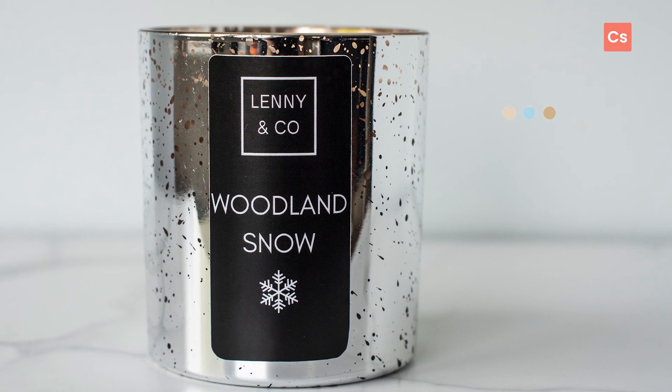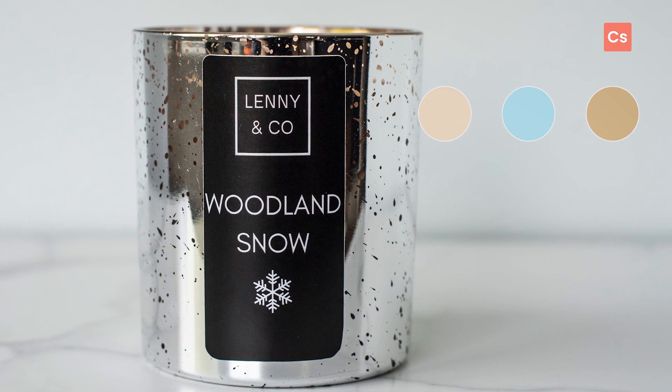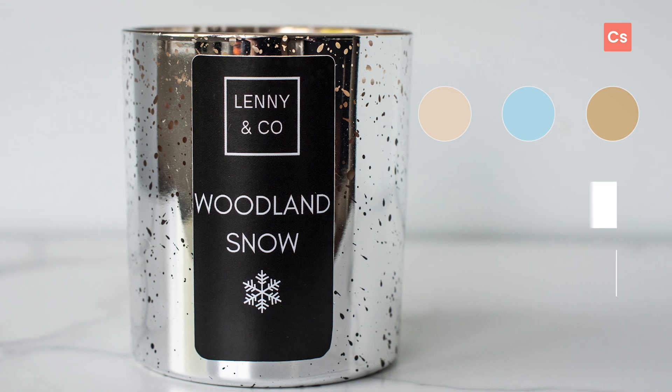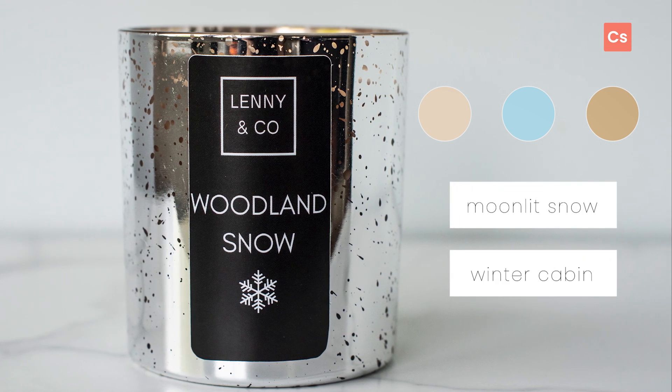Colors that call back to themes of nature and the outdoors work really well with Woodland Snow. For alternative branding, keep the vibe quiet and serene. Try names like Moonlit Snow or Winter Cabin, for example.